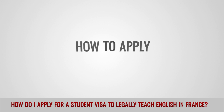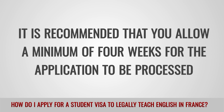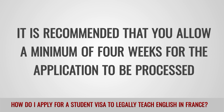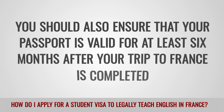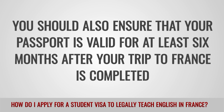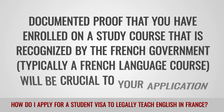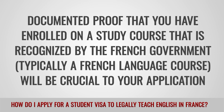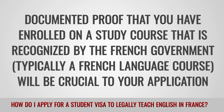How to apply: It is recommended that you allow a minimum of four weeks for the application to be processed. You should also ensure that your passport is valid for at least six months after your trip to France is completed. Documented proof that you have enrolled on a study course recognized by the French government, typically a French language course, will be crucial to your application.